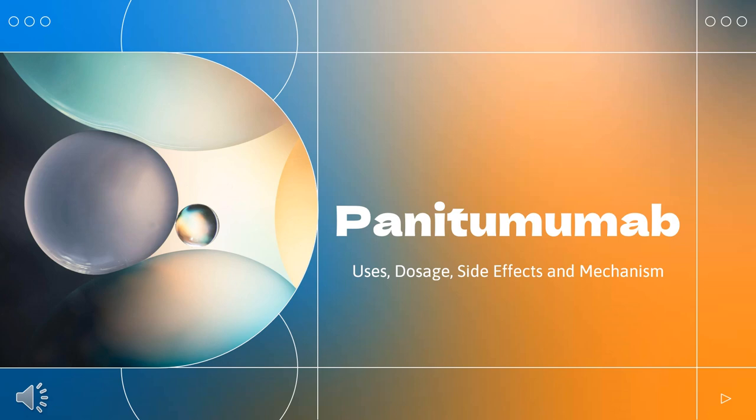In this video, let's find out: What is panatumumab? What class of drug is panatumumab? What is panatumumab used to treat? Who cannot use panatumumab? What are the side effects of taking panatumumab? How does panatumumab make you feel? How to use panatumumab?